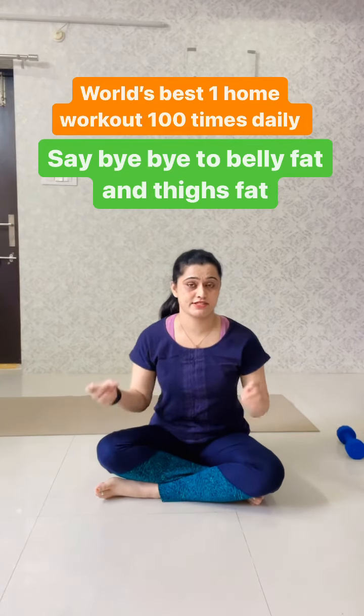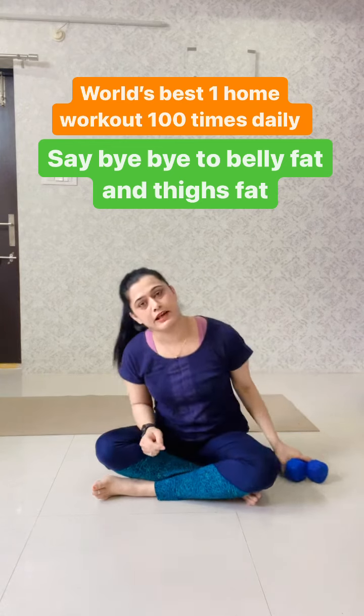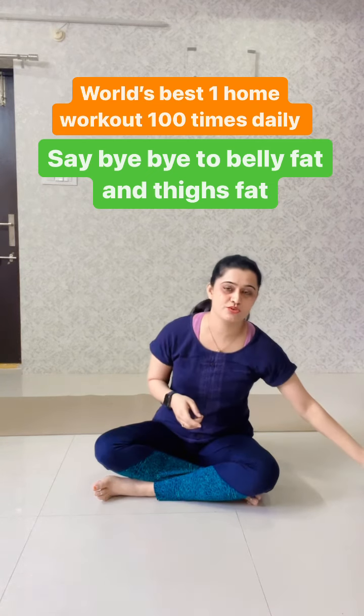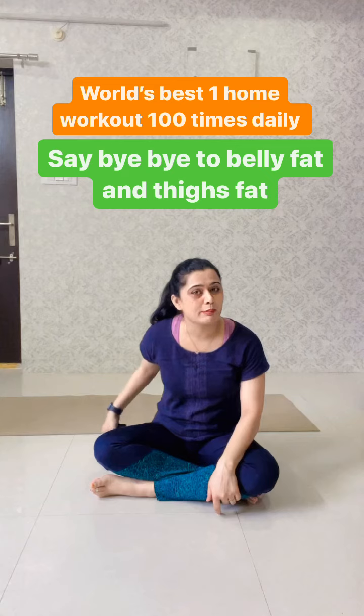This exercise is the best way to reduce full body fat, especially thighs and belly fat. Normally we use dumbbells, but today we will not use dumbbells because this is a home workout. So you can use dumbbells at home.